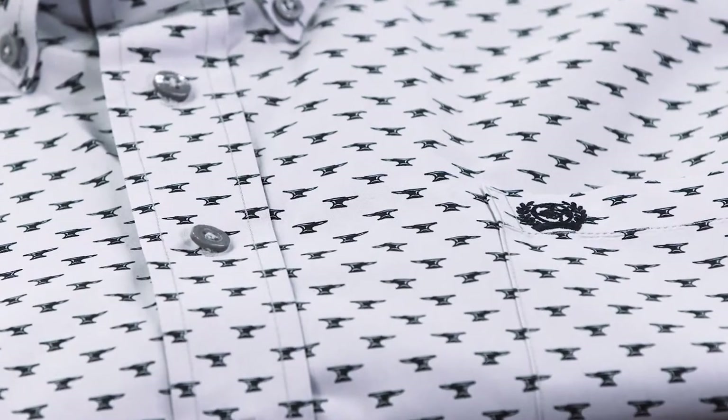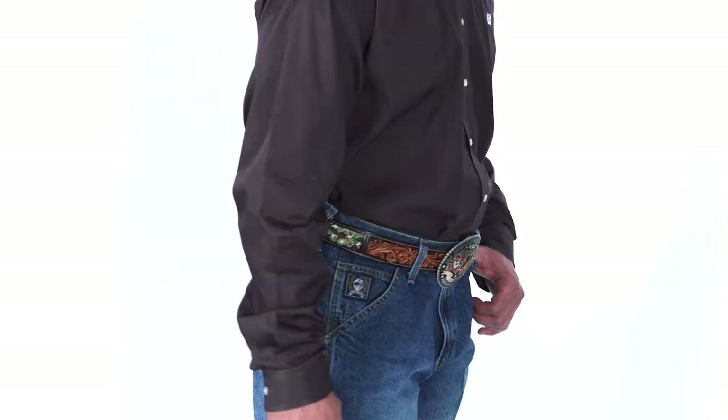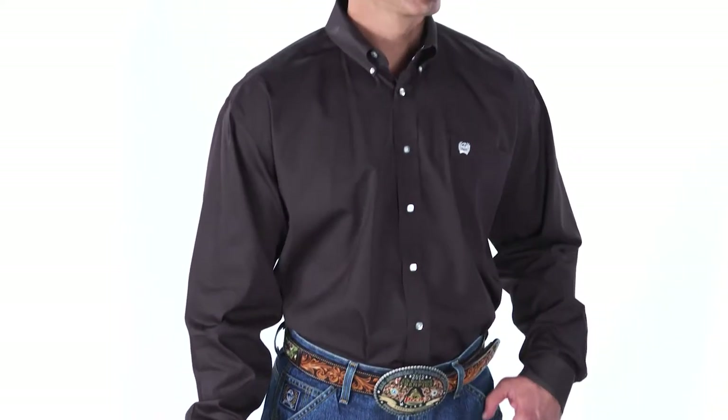We custom design buttons, zippers, snaps, and embroidery to ensure Cinch customers not only have the highest quality garment, but the best-looking one as well.